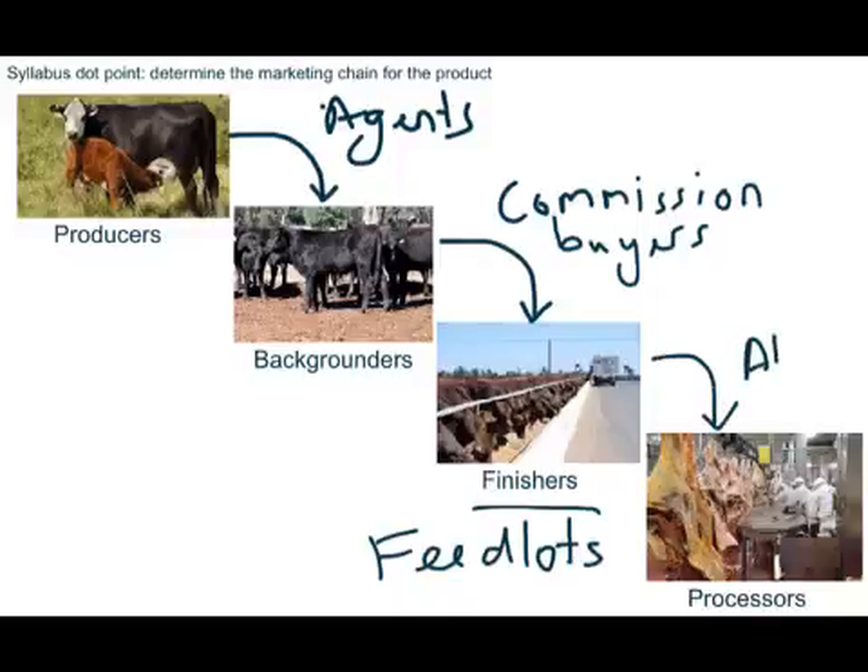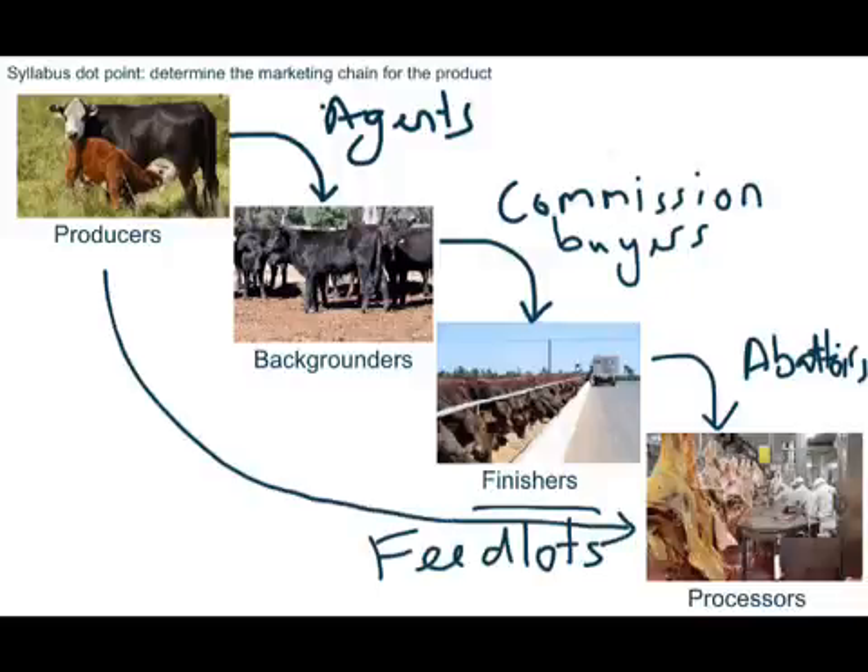Your processors are your abattoirs. Not all of these steps have to actually exist. Plenty of people who are producers that have enough grass or grain on site to be able to finish it will sell directly to an abattoir rather than go through these other steps. But in some instances, it can be quite a lengthy process if they're going from producers to backgrounders to finishers and then on to processors as well. Some people will sell directly to feedlots instead of over the hooks — as it's called — to processors.